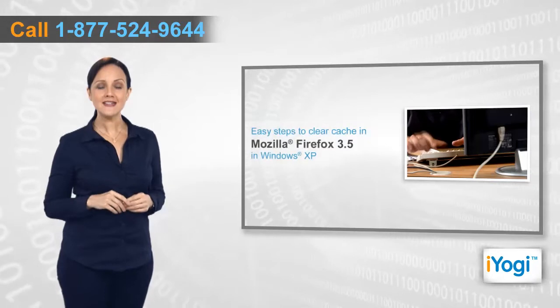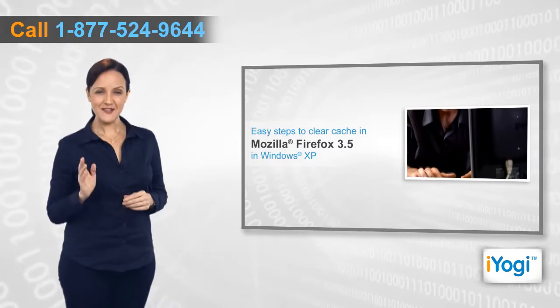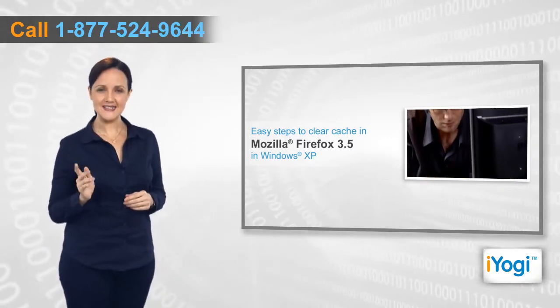If you want to clear the cache in Mozilla Firefox 3.5 in Windows XP, then follow me through these quick and easy steps.